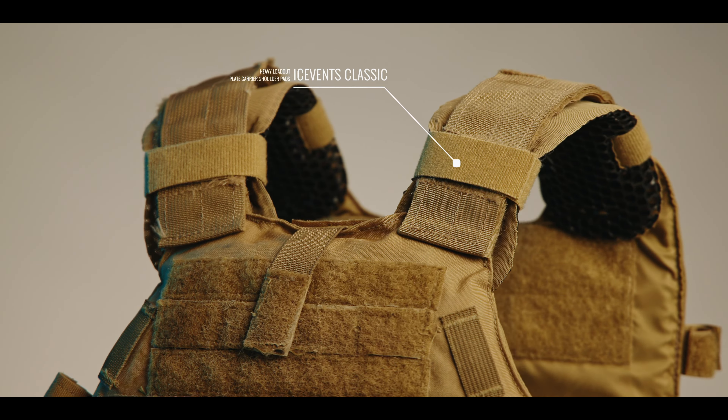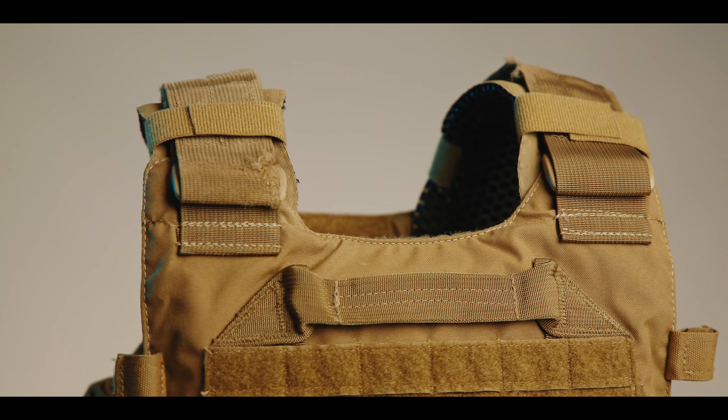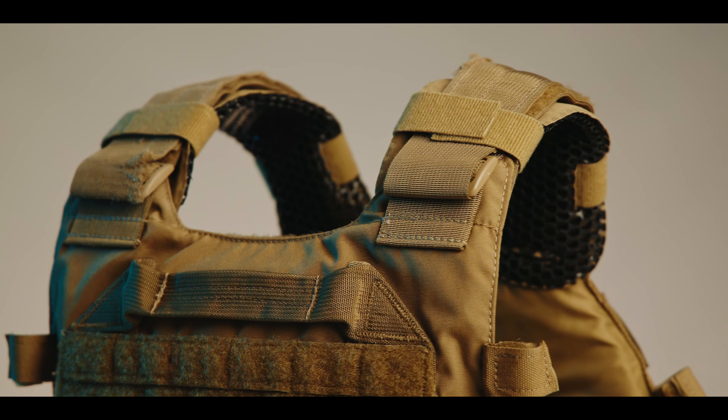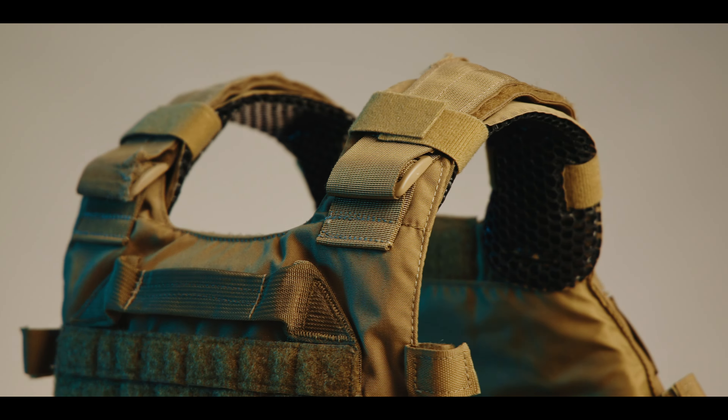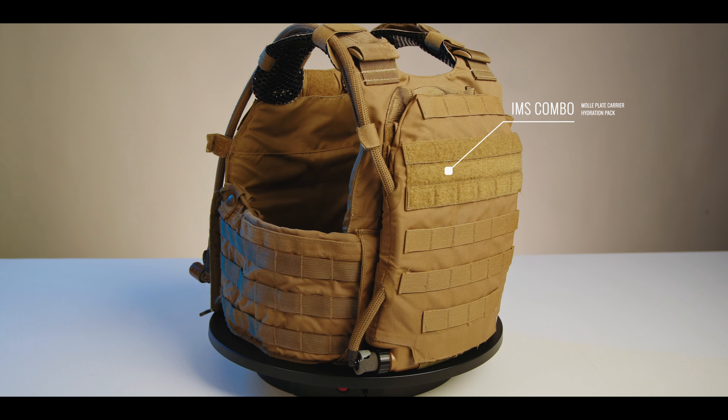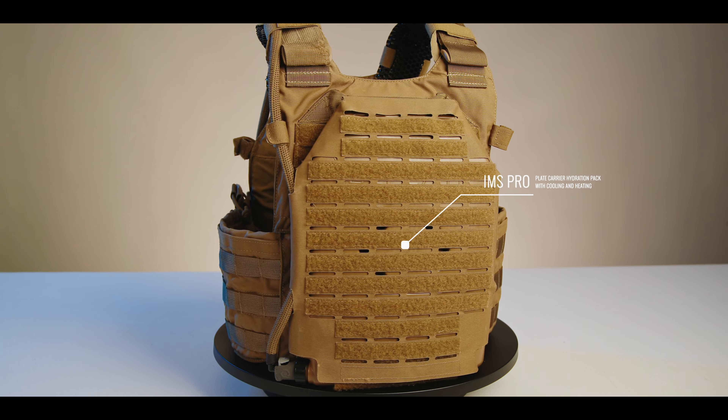While Ice Vents Aero Minimalist Plate Carrier Shoulder Pads will work with the LBT-6094, Ice Vents Classic Heavy Loadout Plate Carrier Shoulder Pads are better suited to the LBT-6094 given its full-duty heavy loadout orientation. Both Ice Vents Aero and Ice Vents Classic will facilitate convective thermoregulation for your shoulders while distributing load, a capability unique to our Ice Vents technology. The lack of full-loop Velcro fields or MOLLE on the inside of the plate bags means the LBT-6094 limits our IMS and IMS Pro to external hard cell hydration mode on the rear plate bag only.